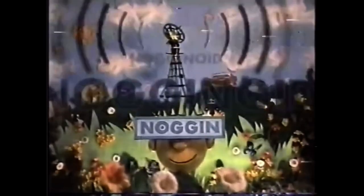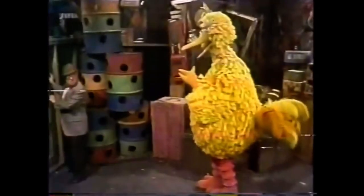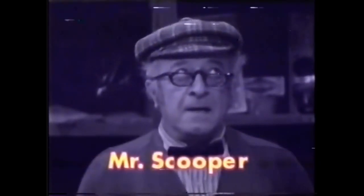Nogginoid. Jules. Big Bird could never get Mr. Hooper's name right. Mr. Looper? Hooper. He also called him Mr. Snooper, Mr. Pooper, Mr. Scooper, and Mr. Cunningham.